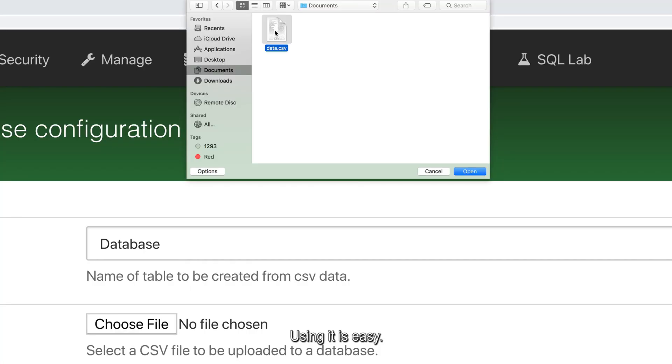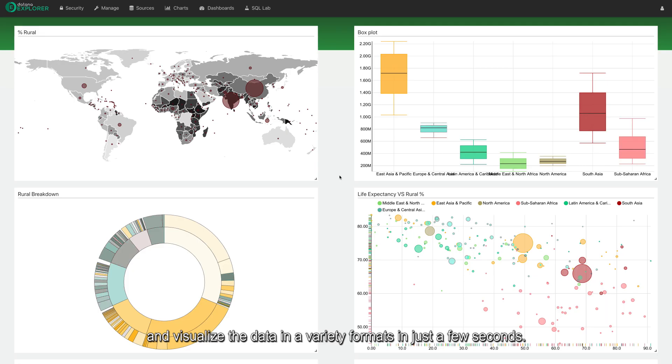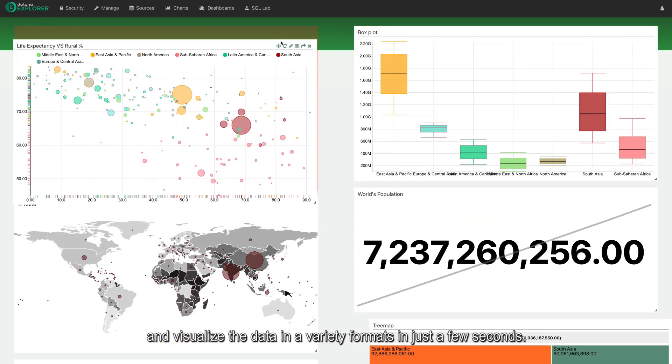Using it is easy — just upload your data. DataNight Explorer will explore, analyze, and visualize the data in a variety of formats in just a few seconds.